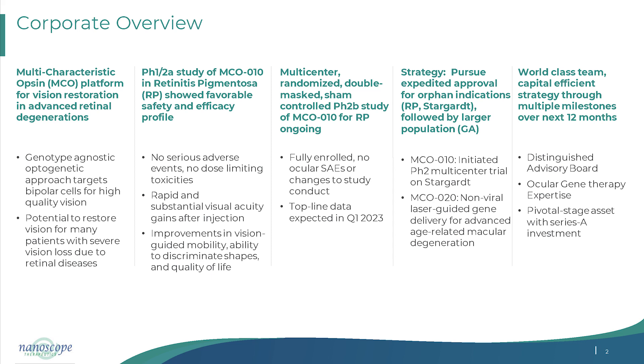Not only are we conducting this randomized trial in RP, but we also have a Phase 2 trial in Stargardt patients — news will be out soon. We are the first to inject patients who are not profoundly vision-loss, but also patients with vision up to 20/640, with the other eye being 20/200. With this, we believe we have a compelling package to bring to the FDA for registration.